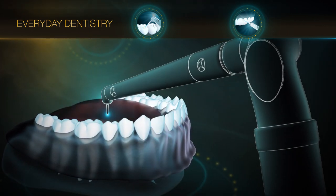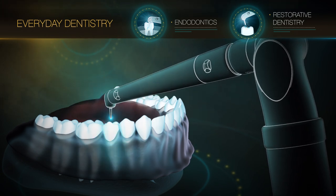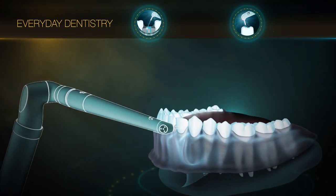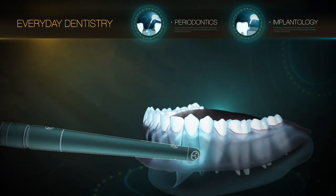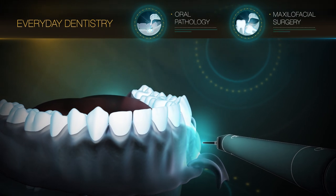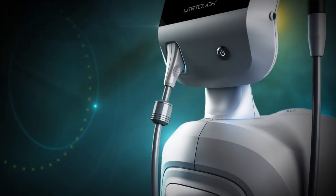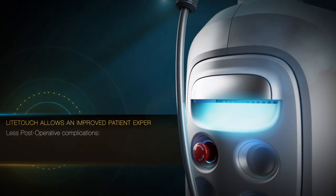Light Touch vaporizes oral tissues in a micro ablation mechanism and maintains tissue integrity and vascularization with bactericidal effects on microbial biofilms. Light Touch is equipped with an intuitive user interface for easy and precise control.